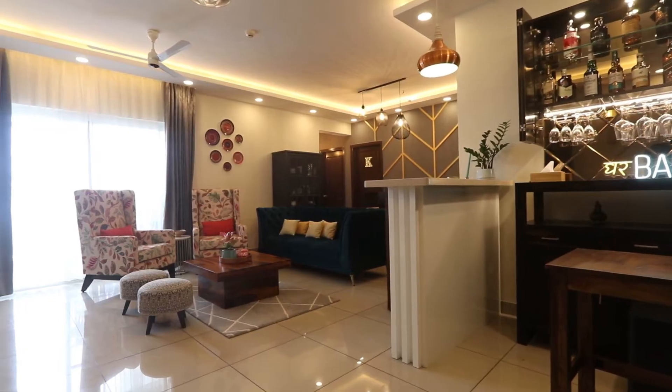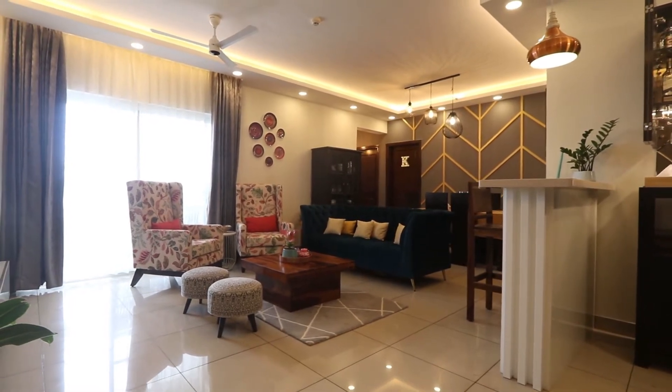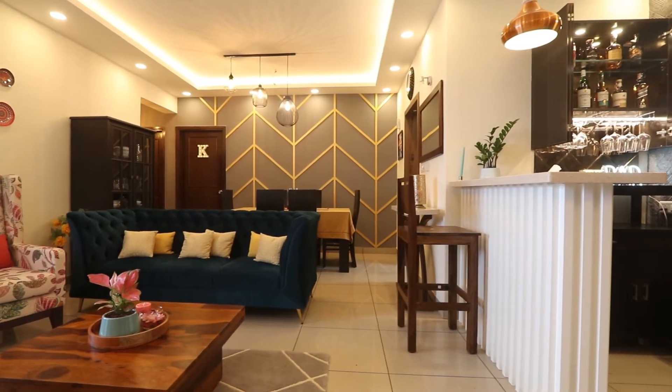Hi, my name is Vikas Malhotra. We are here today at Prestige Tranquility — this is an apartment that we bought roughly around 11 months back. We met Om from Paliwal Interiors through a friend of mine, and then we all started working with him and his team regarding all the customizations.